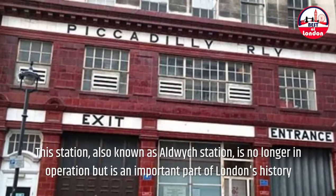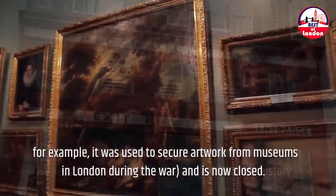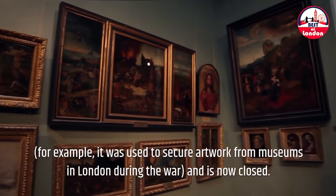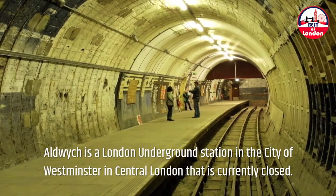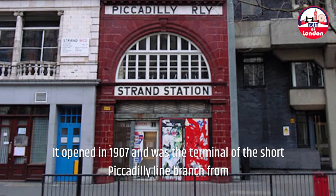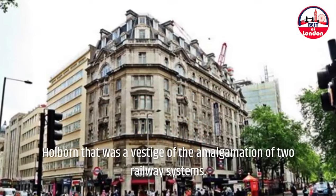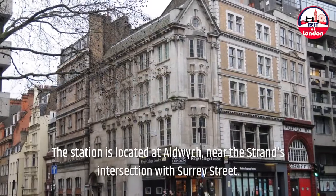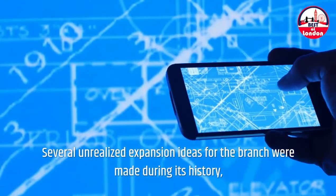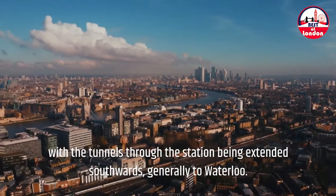4. Strand Station. This station, also known as Aldwych Station, is no longer in operation but is an important part of London's history. For example, it was used to secure artwork from museums in London during the war. Aldwych is a London Underground station in the City of Westminster in central London, currently closed. It opened in 1907 and was the terminal of the short Piccadilly Line branch from Holborn — a vestige of the amalgamation of two railway systems. The station is located at Aldwych, near the Strand's intersection with Surrey Street. Several unrealized expansion ideas for the branch were made during its history, with the tunnels through the station being extended southwards, generally to Waterloo.